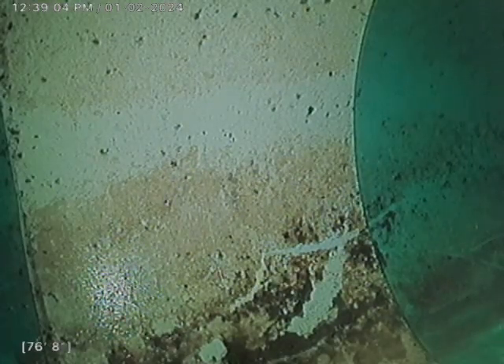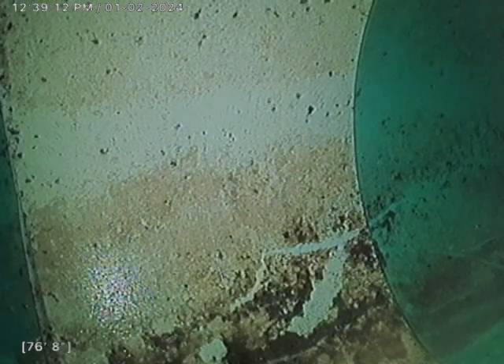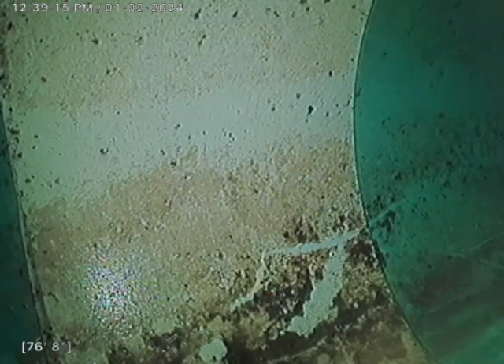Alright folks, this is Jeremy, Bull Ridge Plumbing. I'm doing a sewer inspection at 4800 Garnett Way here in Cheyenne. I am doing this inspection from the front outside clean out located in the rock bed by the front entryway here on the porch.